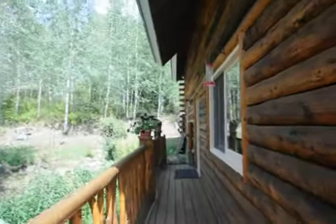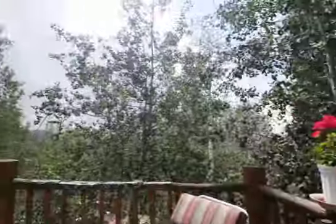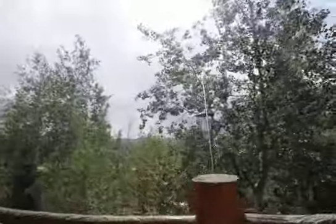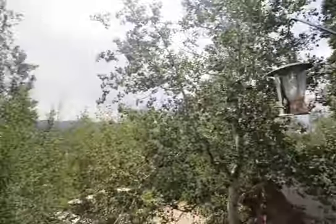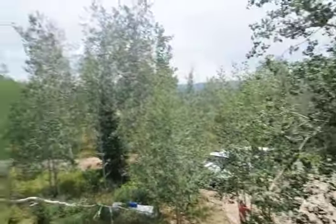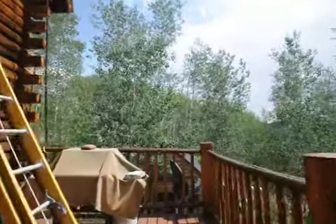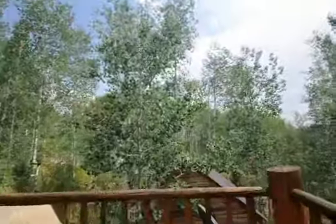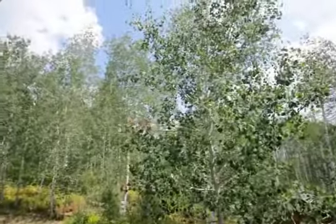And the side entrance. Look off towards Steamboat Lake. Down towards the noisy daughters in the driveway. Looks like another building site over there.